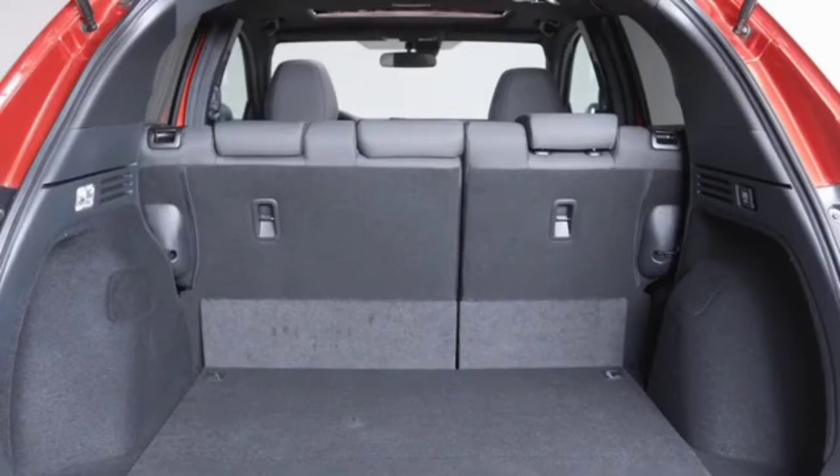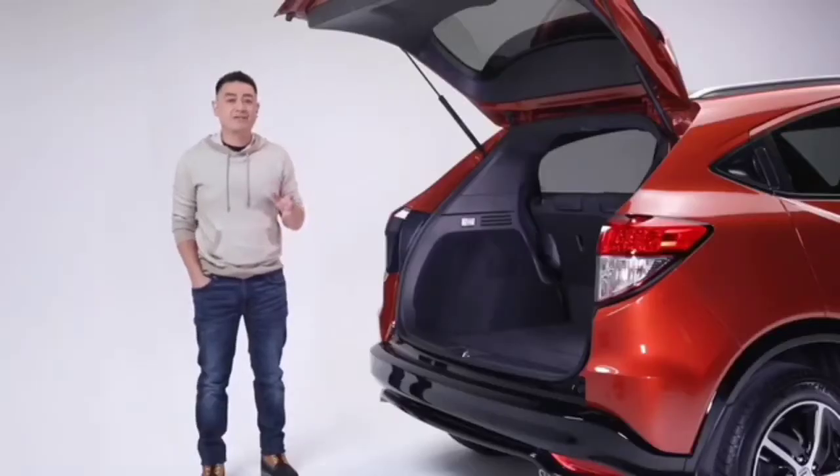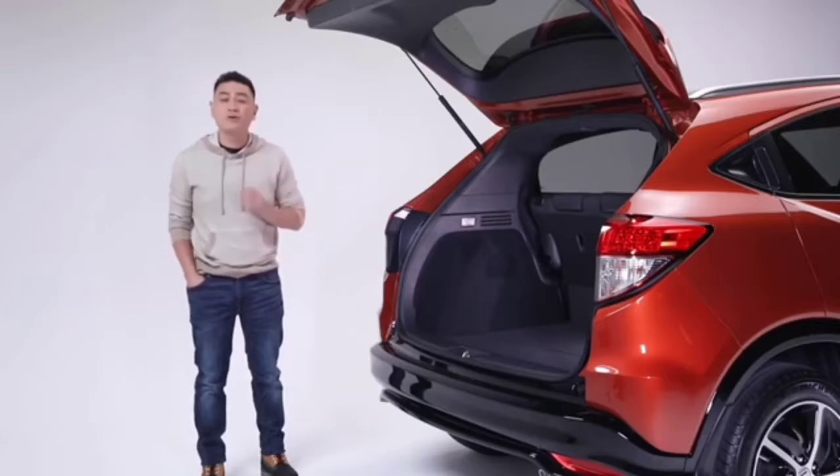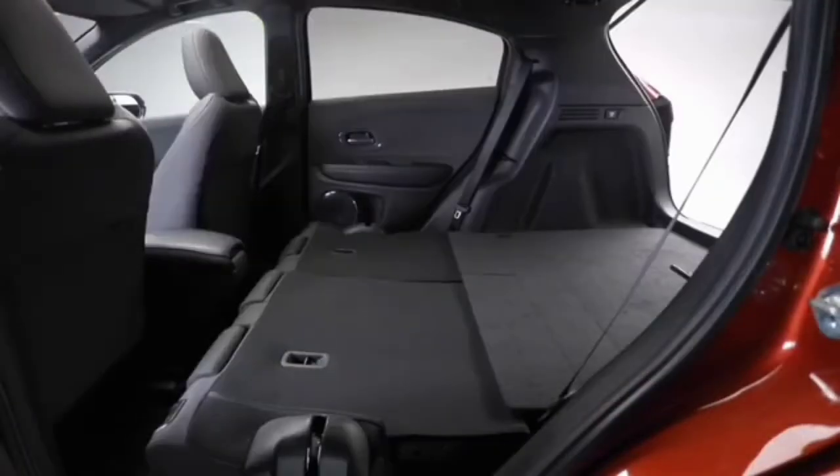Open the tailgate and you'll find a generous amount of cargo space along with Honda's Magic Seats 60/40 split second row, which helps create room for passengers and all kinds of cargo with four unique configurations: Tall mode, Long mode, Utility mode, and Split mode.